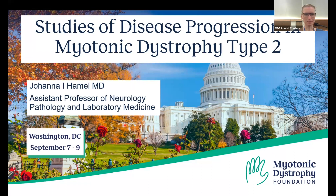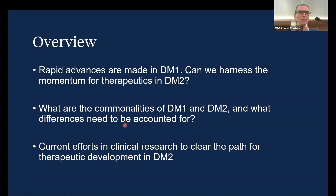I'll be speaking about our studies of disease progression in DM2. Rapid advances are made in DM1 — we heard a lot about it yesterday and today. The question is, can we harness the momentum for therapeutic development in DM2? And following that, it raises the concern: what are the commonalities between DM1 and DM2, what are the differences, and how do we need to account for the differences? I'm presenting our current efforts in clinical research to clear the path for therapeutics in DM2.